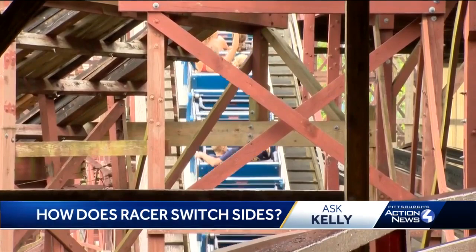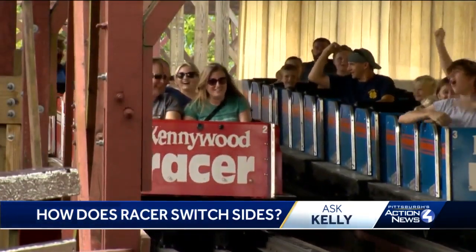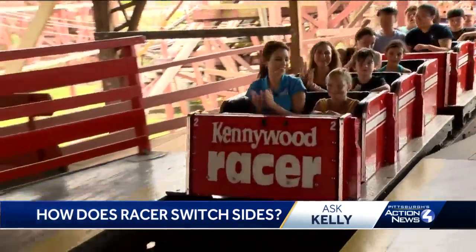For many of the younger riders, the racer may as well be new — they still can't figure it out. They came up on us, but I feel like we went into their lane while they were farther behind. On the turns, it moves you to a different side.